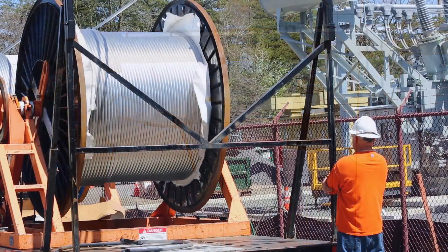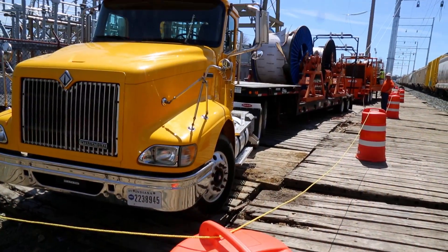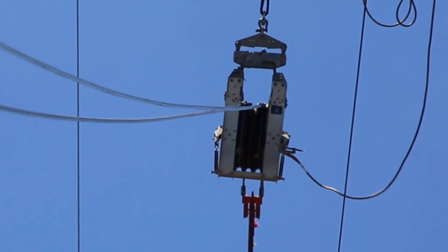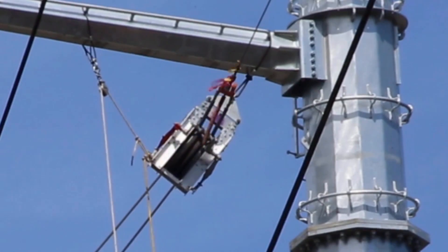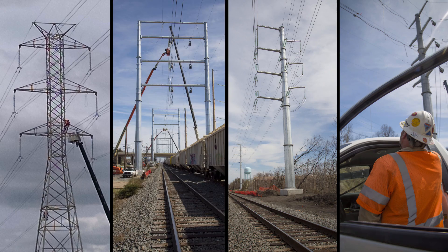For almost a year, this Harlan Electric wire stringing crew has been pulling wire in southern New Jersey on the Southern Reinforcement Transmission Line project. The 230 kV ACCR bundled conductor making its way through the travelers is being installed on lattice towers, new monopoles, and H-frame structures.